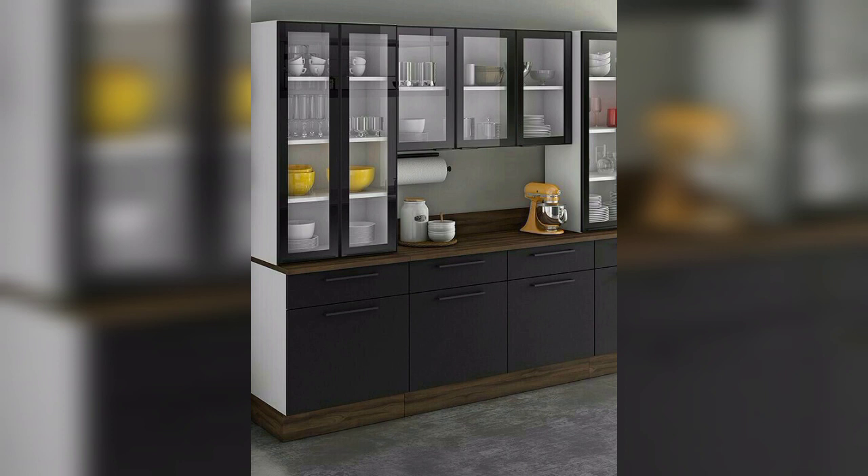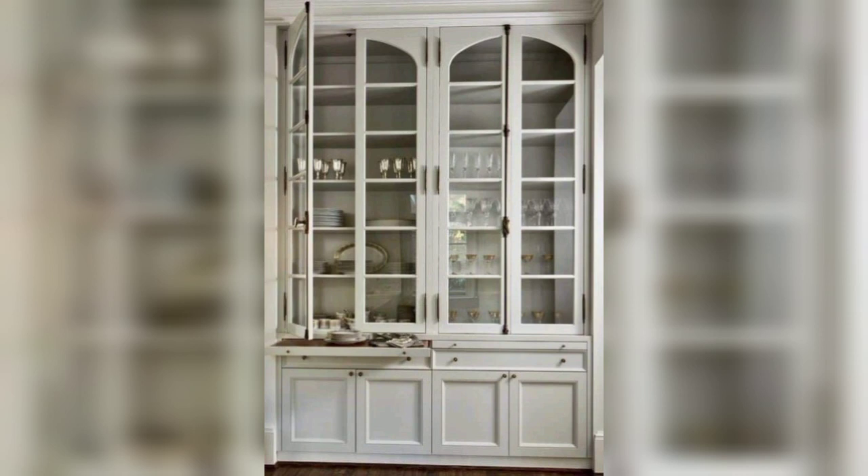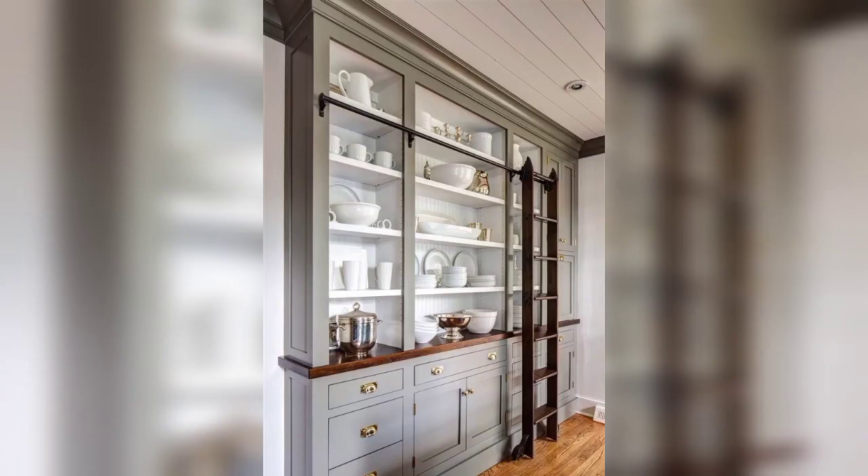So guys, today I'm providing top stylish, winsome, and mind-blowing designs and ideas of crockery units and crockery cabinets. These designs are so amazing, so stunning, and fabulous. Dear friends, I hope you will enjoy these amazing ideas and designs of crockery units.